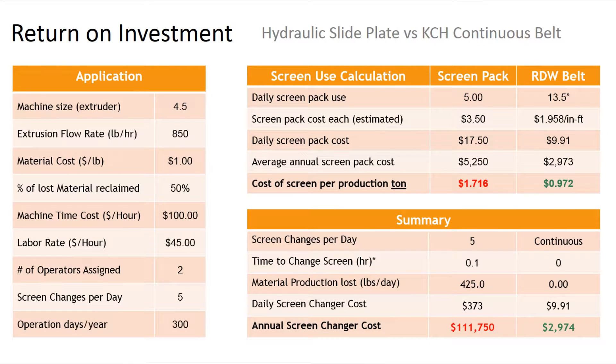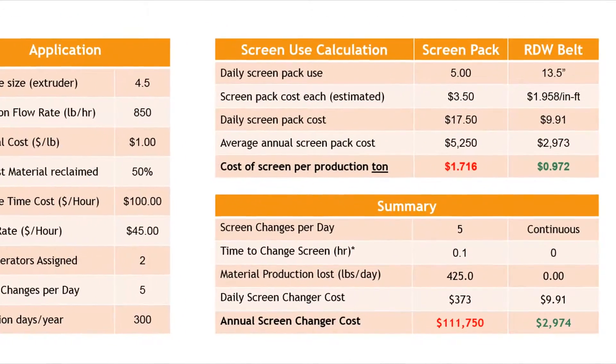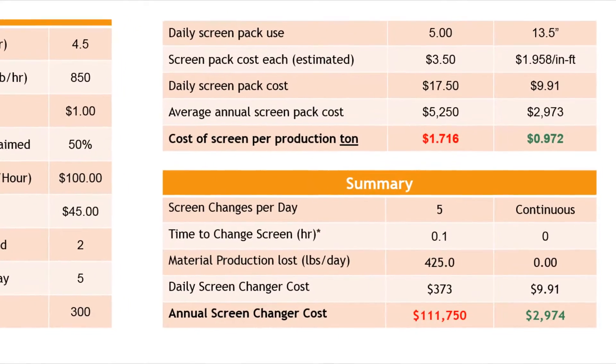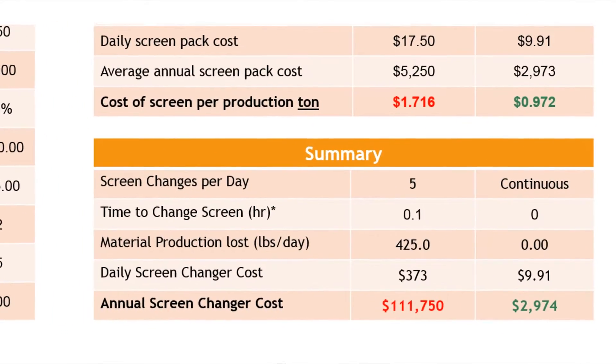Compared to a hydraulic slide plate screen changer, the KCH Continuous Belt System offers an unmatched return on investment. In a standard extrusion application, the KCH solution offers not only a lower consumable screen expense, but a significant savings in overall machine operational costs.